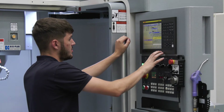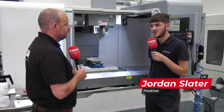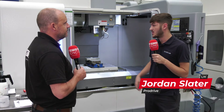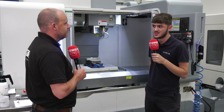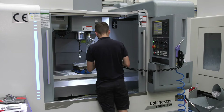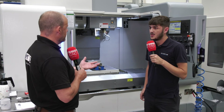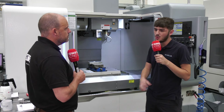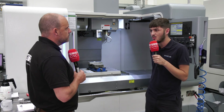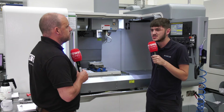I did an apprenticeship here at ProDrive. I started off as an assistant, and then they put me through an apprenticeship, mostly doing manual machining. Until these arrived — when we got the Colchester machines — I started learning more about the CNC side of things. I found them really easy to pick up. A lot of what we do is aluminium, but with some of the newer projects coming through, there's a lot of titanium work. We do some mild steels as well, but it's mostly titanium or aluminium.